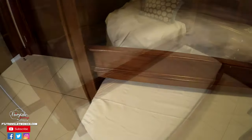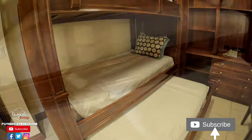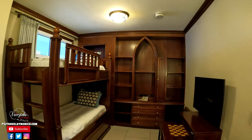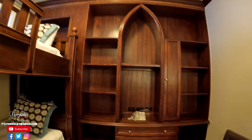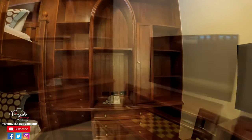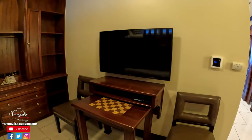The bunk bed also has a trundle underneath, so you could sleep three people in this room. And then there's all of these shelves and drawers, so you have plenty of space to unpack and unload and get comfortable and make this room your home away from home. Something my kids are excited about is they get their own TV and a little chess board, which is kind of fun too.